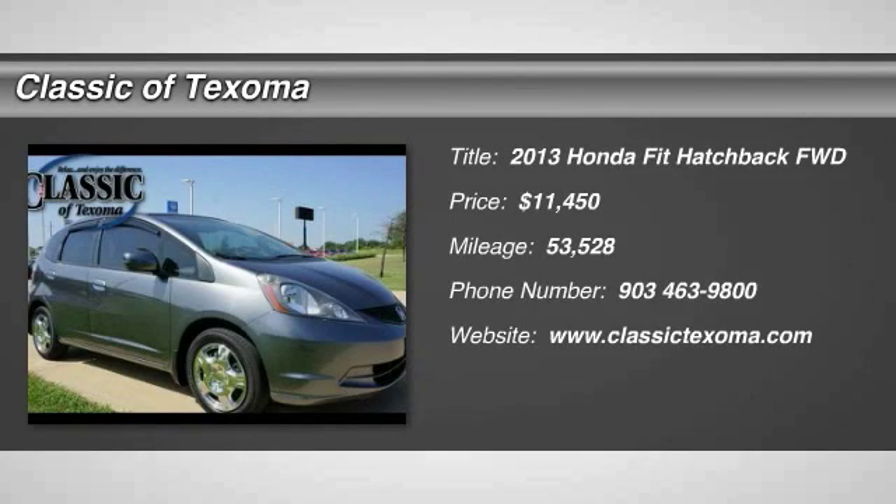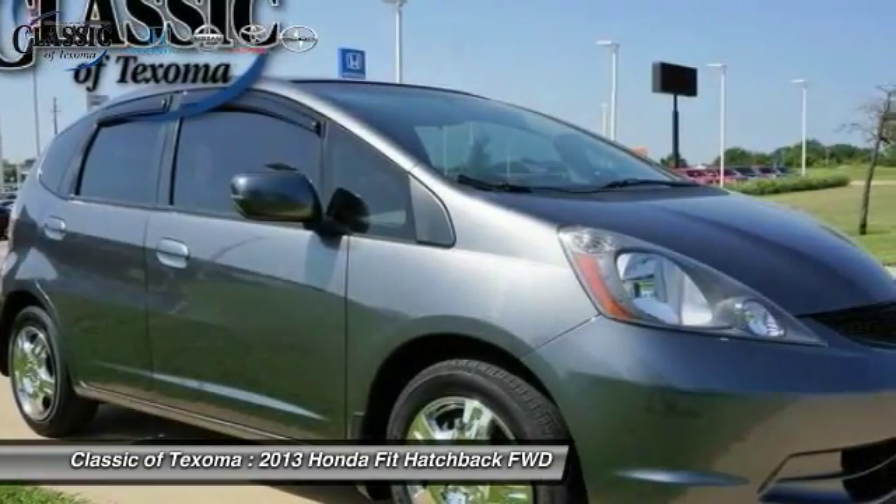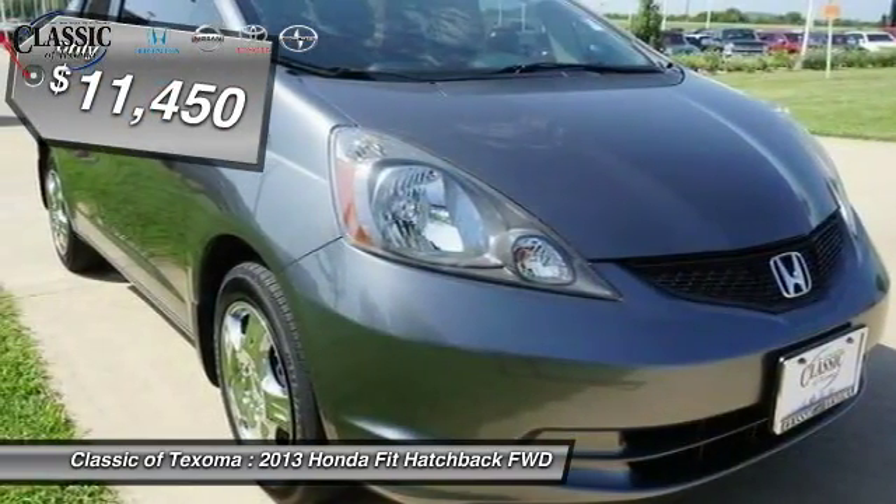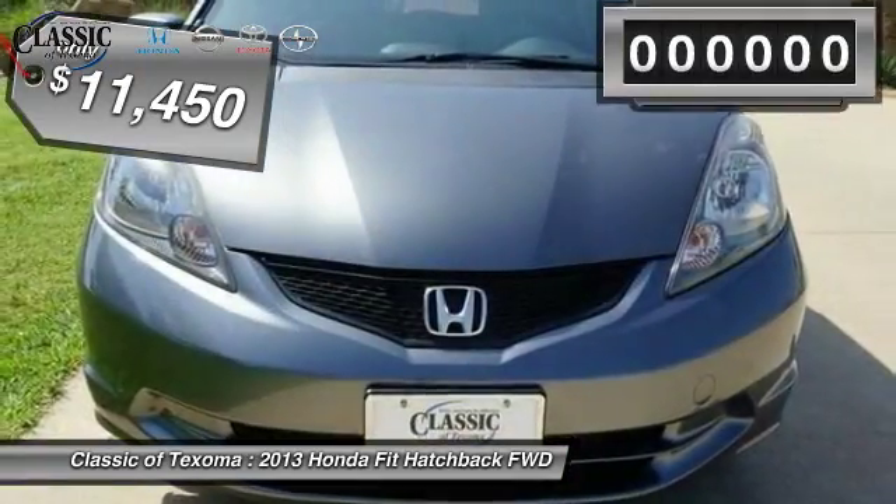The 2013 Honda Fit. The Fit was engineered to be useful, efficient, and reliable. But its most important attribute is its innate charm and coolness, and is priced below $15,000.